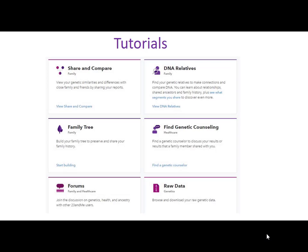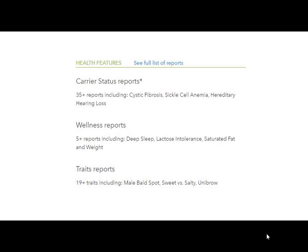Now here's some of the medical stuff. They give you 35 carrier status reports — and I'll talk about that in a minute. That includes things like cystic fibrosis. Since you have Factor V Leiden, I can tell you that almost every one of my siblings tested on 23andMe back in the day when you could get medical reports, because for $99 they could tell if they were heterozygous or homozygous for Factor V Leiden — a lot cheaper than going through a medical lab. Some of those reports include cystic fibrosis, sickle cell anemia, hereditary hearing loss, things like that.